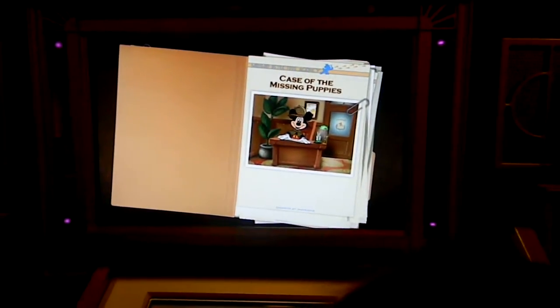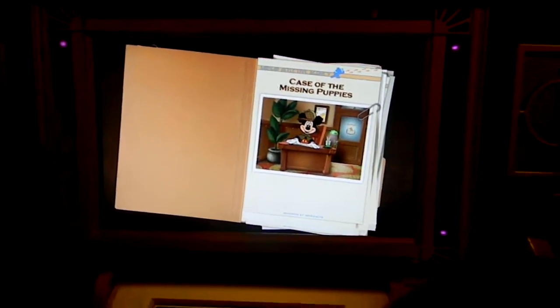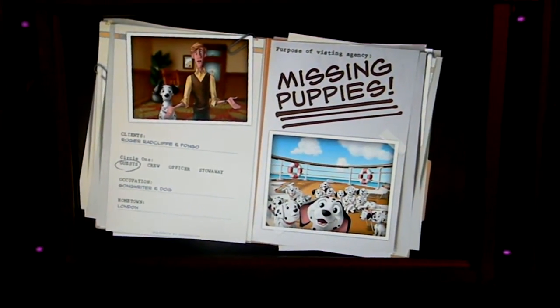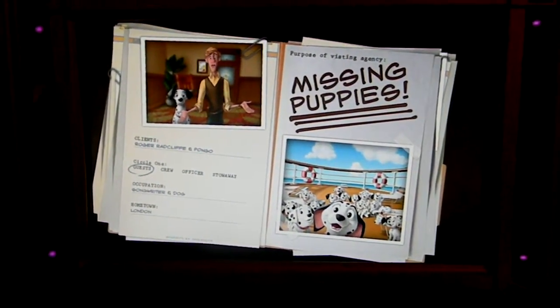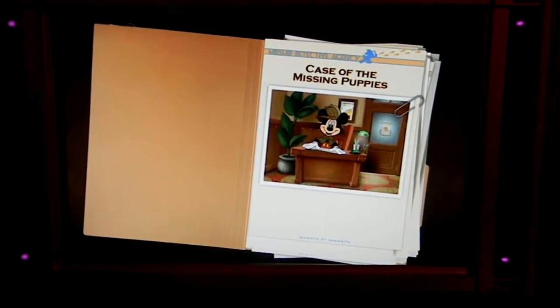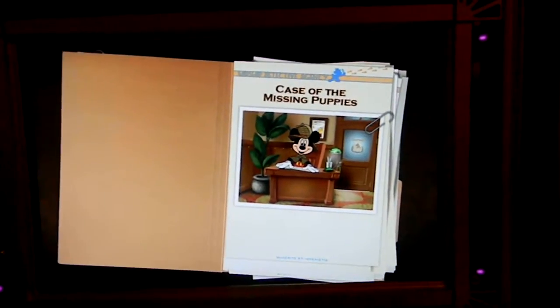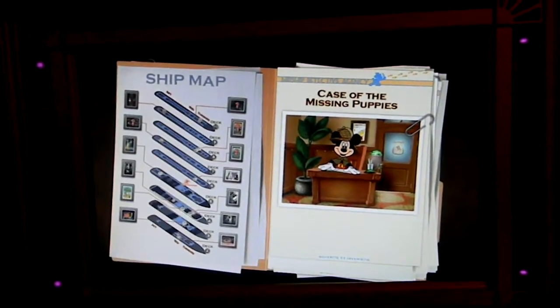Welcome detectives! Boy, are we glad you're here. This is going to be a tough case to solve. Meet Roger and Pongo. Pongo and I are desperate — some of our puppies have been puppy-napped! Oh no! We need your help to catch that criminal and get those puppies back. And that means you're going to have to search all around the ship.